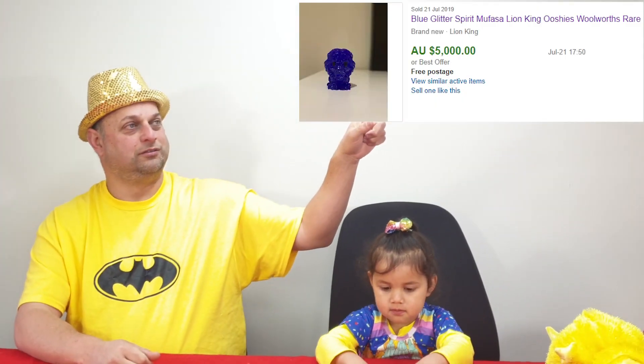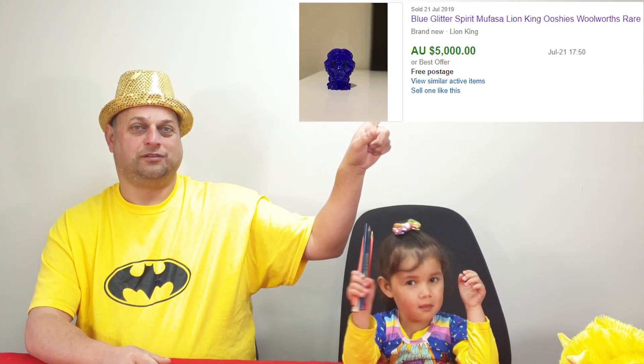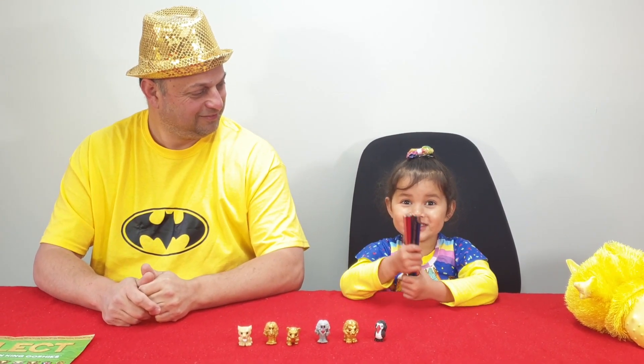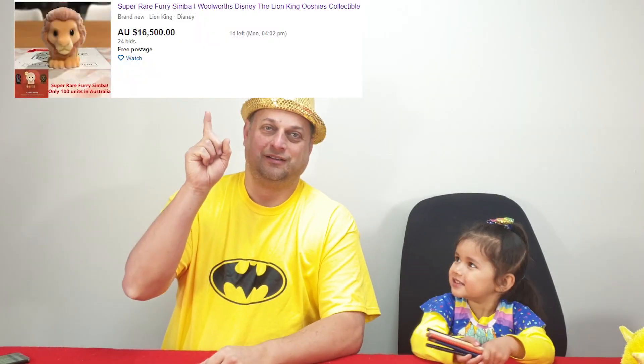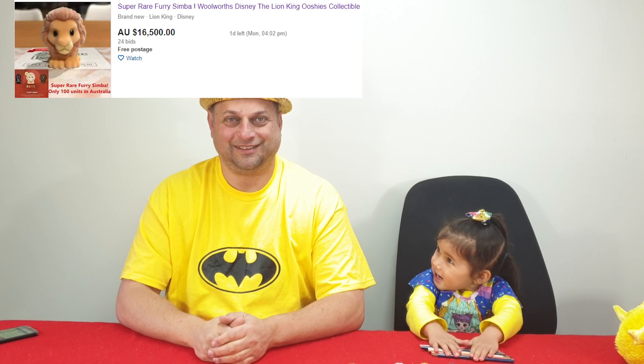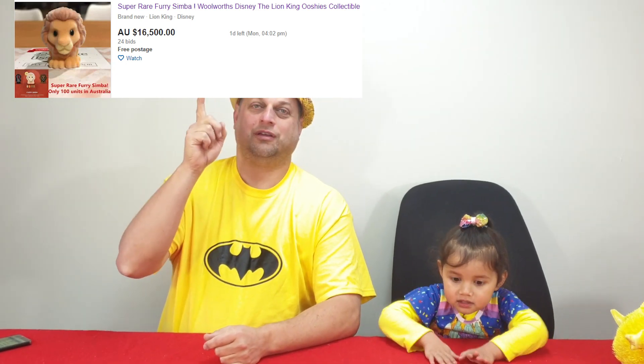We've got a bit of a story for you today because on eBay they're selling for big money at the moment. This one here sold for $5,000 — the blue lion — and this one up here is selling at the moment for $12,000 on eBay, and it's called the furry lion or something like that.